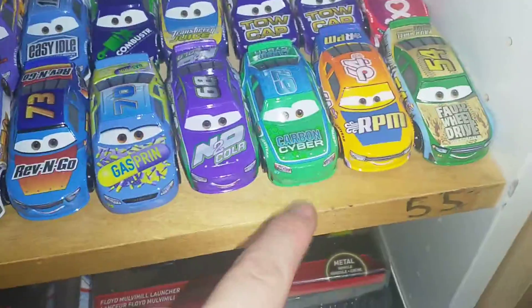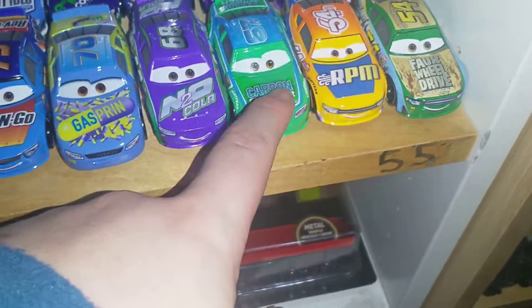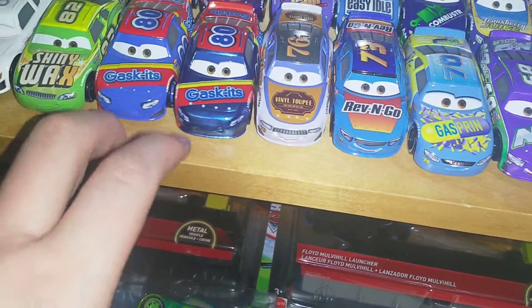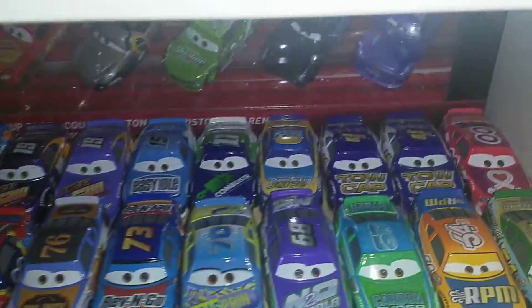When do you think Mattel will release the Carbon Cyber, Rev & Go, Vinyl Toupee, and the Sparrow Mint Next Gens? Let me know in the comments below, because those are the only 4 Next Gens left that we need.